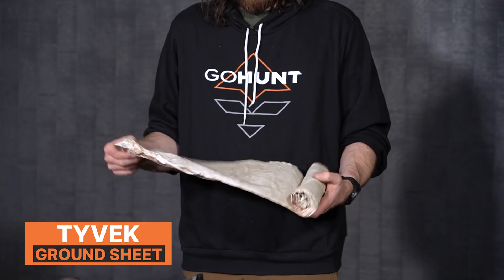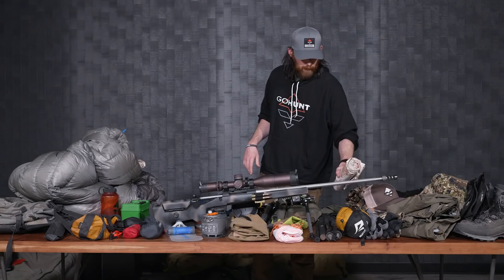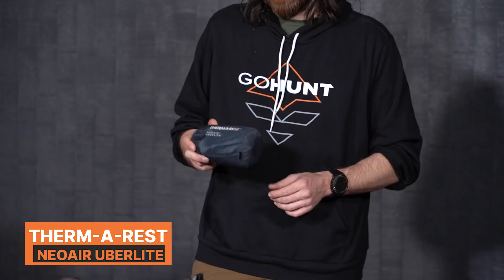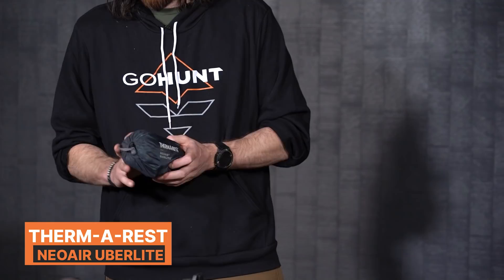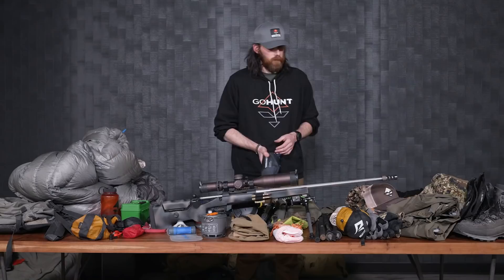The ground sheet is just a Tyvek sheet I cut to a certain length — it's seen a million hunts. It's basically just to get off the ground, not really adding insulation, but protecting my sleeping pad from the elements. I don't want to pop it — I actually popped one of my sleeping pads last year, though it was just old. This also keeps me out of the mud and keeps my sleeping bag clean. For the sleeping pad, this is the Therm-a-Rest NeoAir UberLight in regular size, which is a little short for me, but it has a good R-value and is very lightweight and barely takes up any room in my backpack.